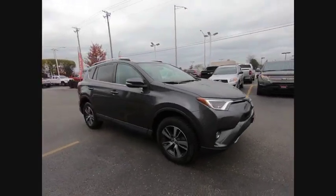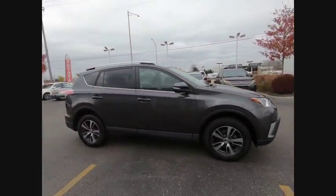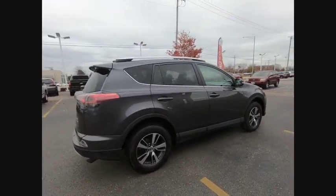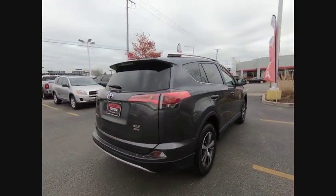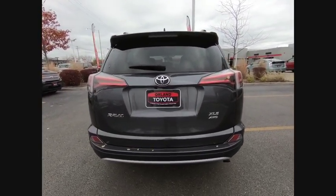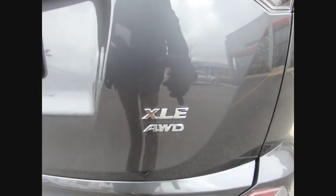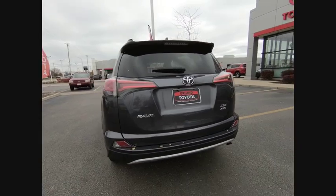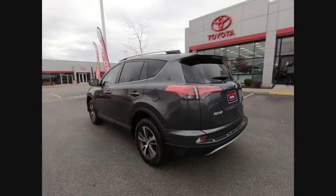Stop by and take a look at the 2016 RAV4. The RAV4 is one of the most fuel-efficient SUVs in its class. Versatile and efficient, the RAV4 mixes the comfort and drivability of a sedan with the benefits of an SUV. This highly evolved, well-packaged crossover SUV lets you have it all, and is priced below $25,000.